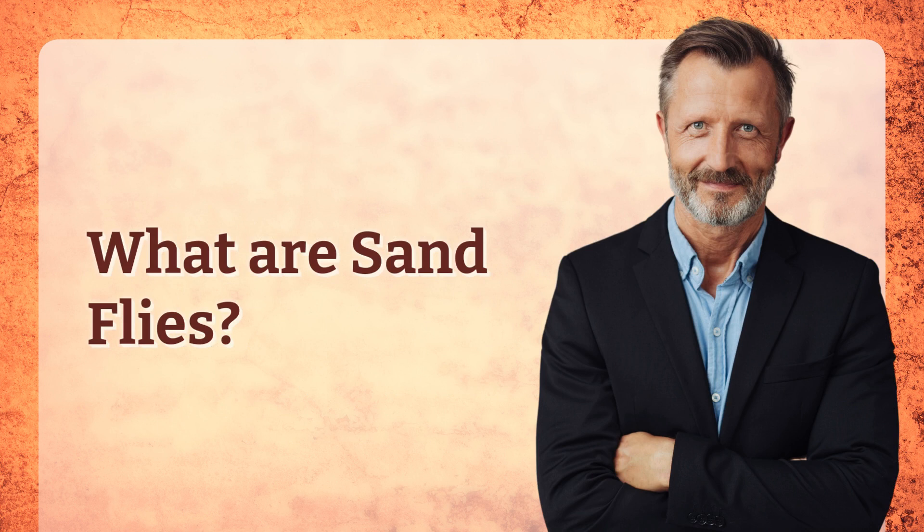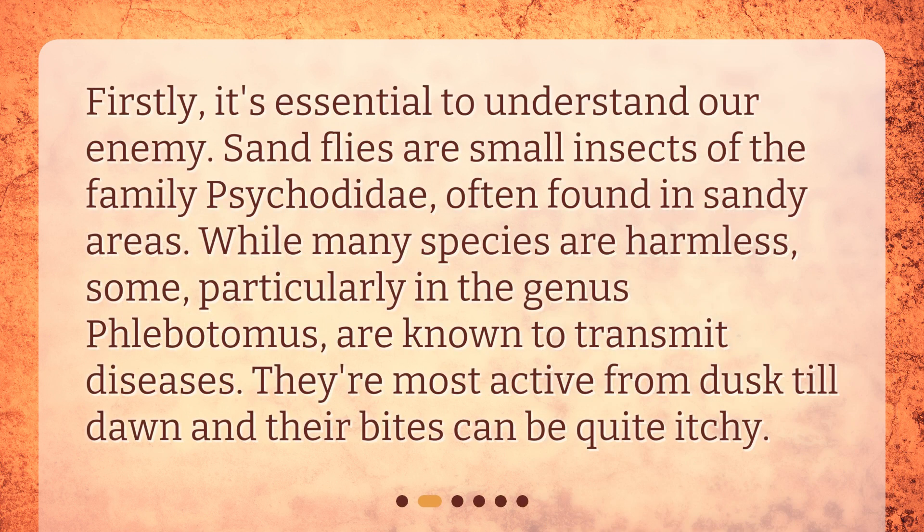What are sandflies? Firstly, it's essential to understand our enemy. Sandflies are small insects of the family Psycotidae, often found in sandy areas. While many species are harmless, some — particularly in the genus Phlebotomus — are known to transmit diseases. They're most active from dusk till dawn, and their bites can be quite itchy.